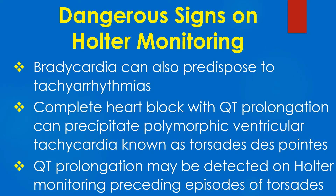Bradycardia can also predispose to tachyarrhythmias. Complete heart block with QT prolongation can precipitate polymorphic ventricular tachycardia known as torsades de pointes. QT prolongation may be detected on Holter monitoring preceding episodes of torsades.